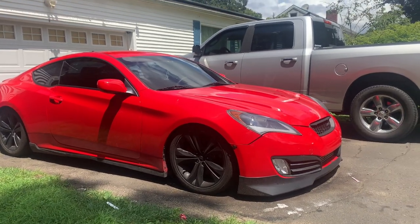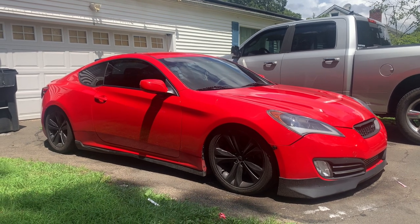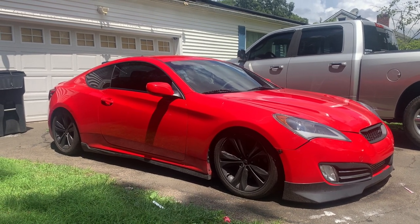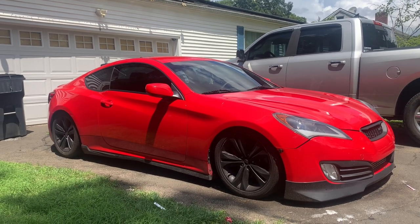But I think for where I live and how I drive, because this is my daily driver, so everything I do, I do with the car — this is like the perfect ride height.